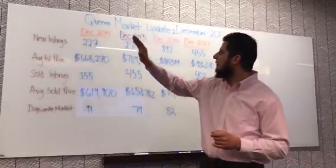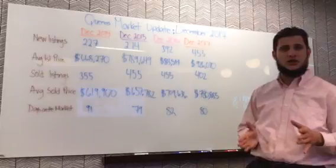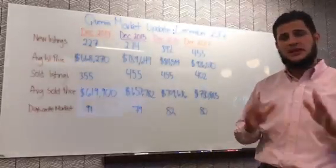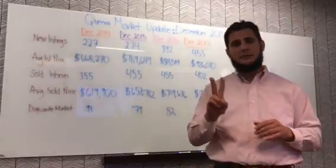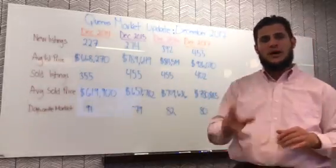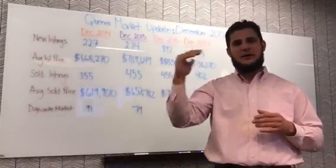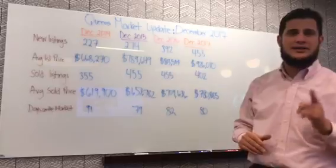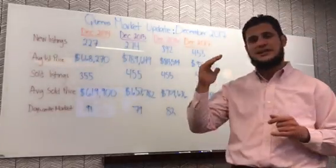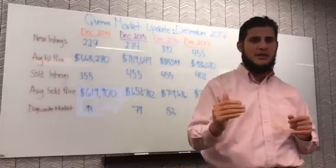So what do we see? We see many more homes available in the market. For sellers, that means you really need to make sure you list the property the right way. For example, in the last couple of months we had three properties on the market — two sellers priced above market value while one priced right at market value. The one priced at market value sold and went under contract in less than a month.